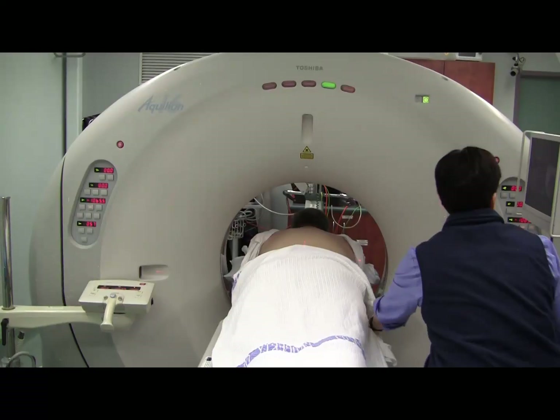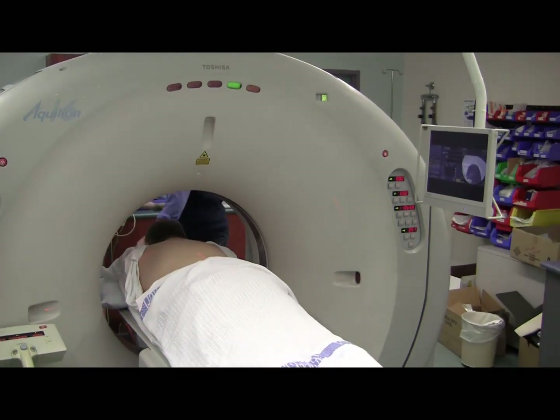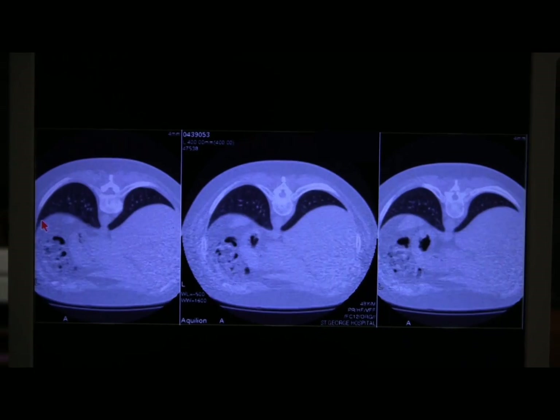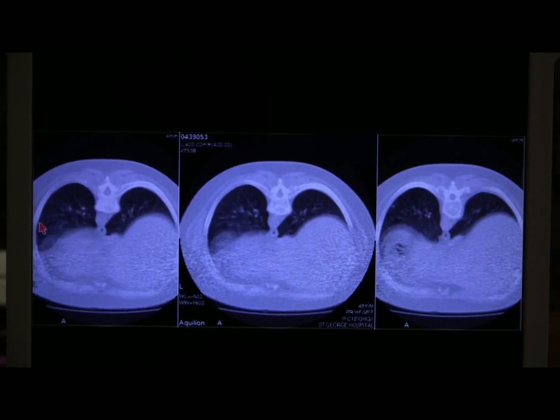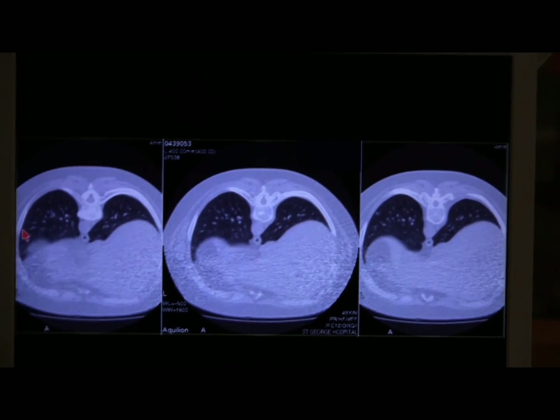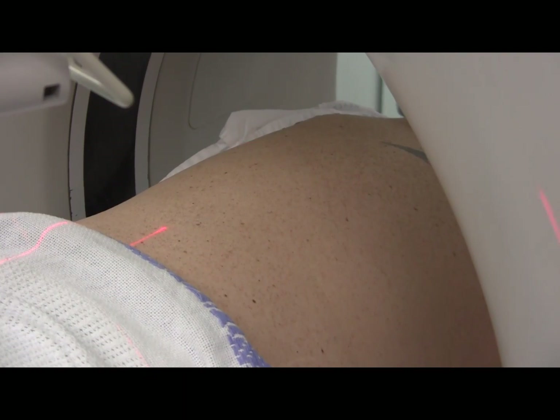Here we are just sliding him into the CT scanner. At this stage he's fully awake, but we'll be using conscious sedation. Rather than getting him to breath-hold, this is him just breathing normally and you can see the amount of respiratory motion is fairly severe. We're going to be using fentanyl and midazolam for conscious sedation to make him more comfortable during the procedure.